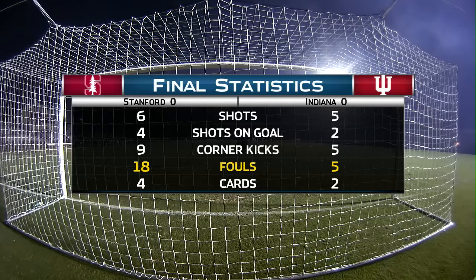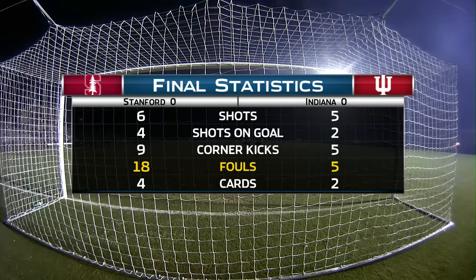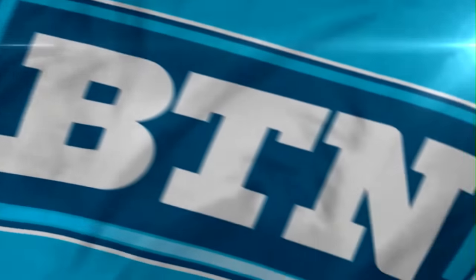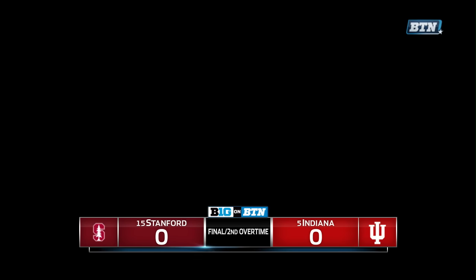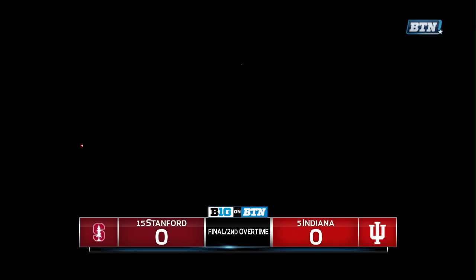In the overtime period, nothing came of it. Not much of an attack from either side. As you look at all those fouls we talked about, Stanford gets a few more shots than Indiana, but their best chance was quieted down by Webb in the second half. The fans at least got some post-match fireworks. They were denied a goal, but it's Indiana — a little bit of a learning experience at home, playing with 10 men the majority of the match — settling for a draw against the defending champs from Stanford.